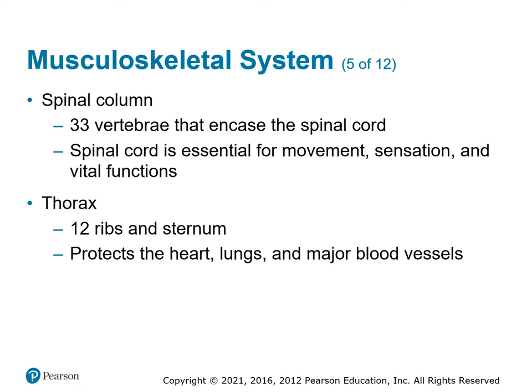The thorax has 12 ribs and a sternum. The top rib, number one, gets right up underneath the clavicle. The 10th and 11th ribs are kind of free-floating in the low back — they protect the bottom of the liver and other major blood vessels there.